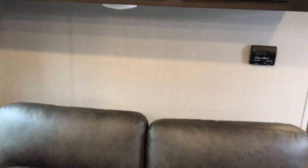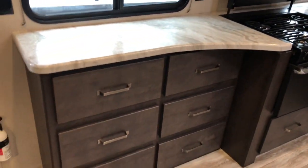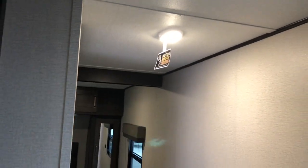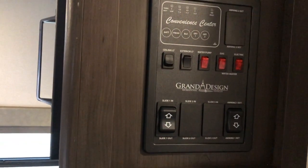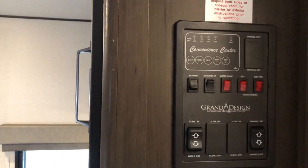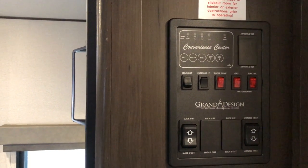More overhead storage, tons of lights — a great living area made for storage and countertop space. Going down this hallway, first thing you see is the motion sensor lighting. Your convenience area: slide control, awning control, ceiling lights, and you can check your levels for the tanks — battery, fresh water, gray water tanks — all in one spot. Very convenient.